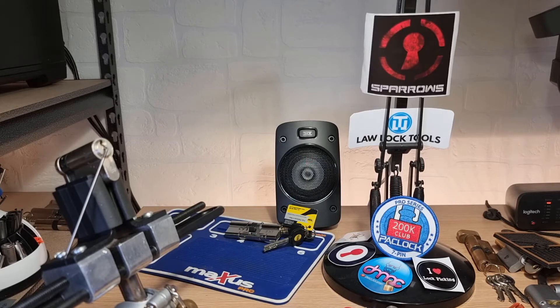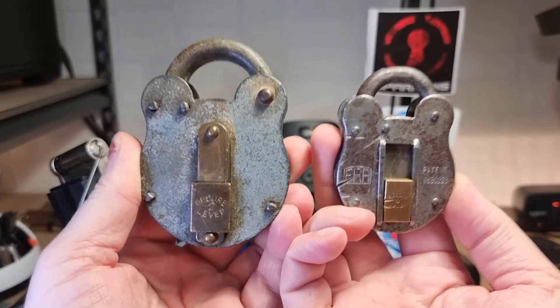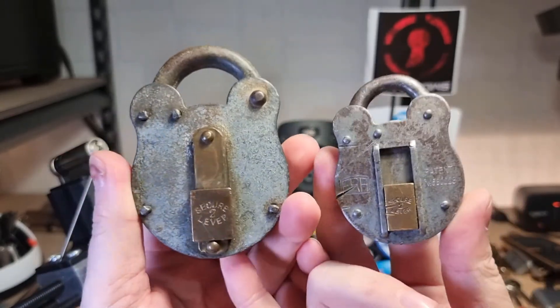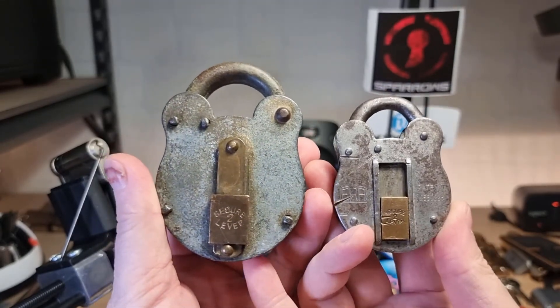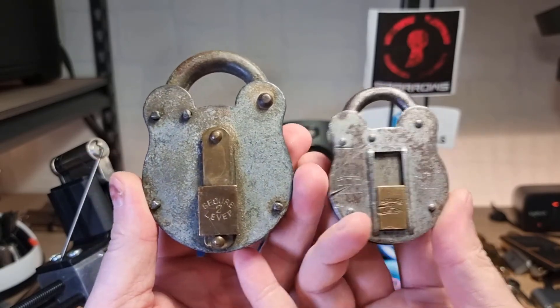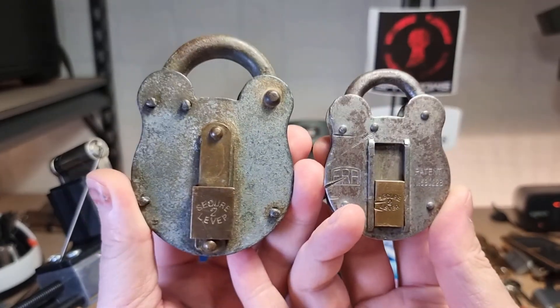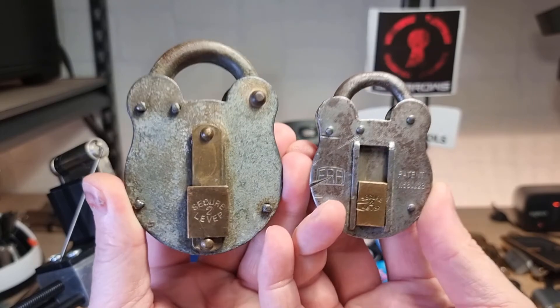For part two, you asked to show a lock that's important to me. There are a few, but the ones that mean the most are probably these two — they belonged to my grandfather. I'd looked for these for ages and thought they were thrown out after he passed away. The rest of the family had cleared the shed and thrown most things away, but I had one last look and discovered these in the bottom of a bucket of scrap.